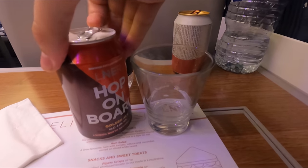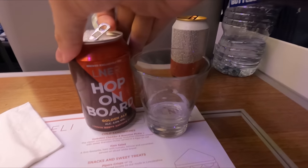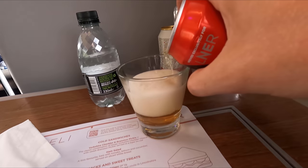Shortly after Peterborough, the crew conducts a second drink service. This time I went for LNER's exclusive Hop on Board Ale. This was fantastic, and I'd highly recommend you try it out if you ever find yourself on board one of their trains.